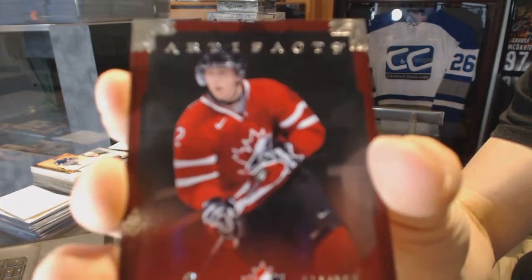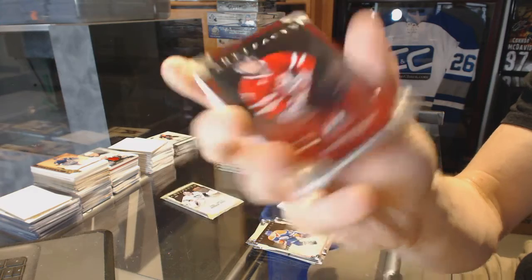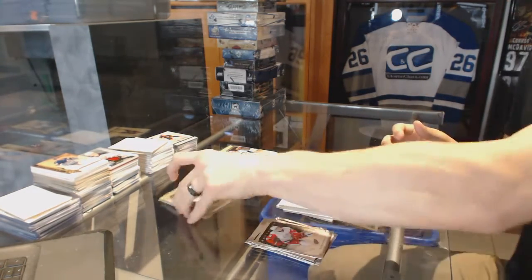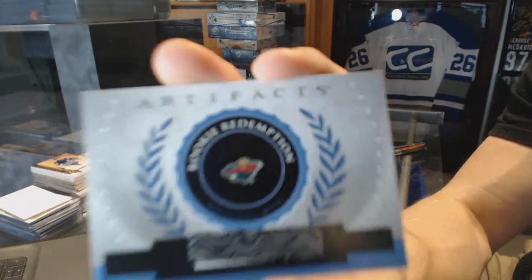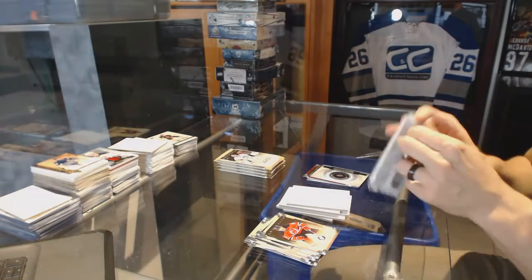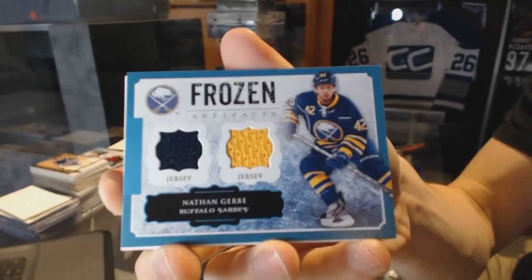Team Canada insert number to 999 for the Edmonton Oilers, Colton Tubert. We've got a rookie redemption for the Minnesota Wild, Matt Dumba. Frozen Artifacts for the Buffalo Sabres, Nathan Gerby.